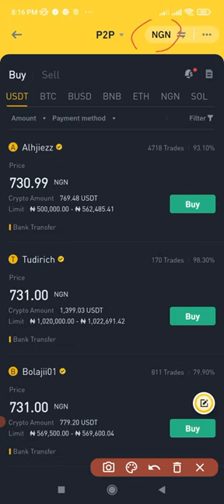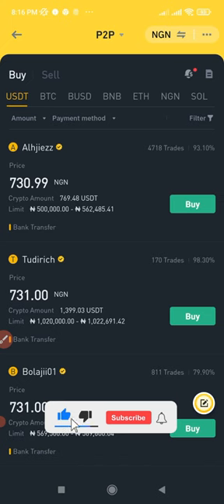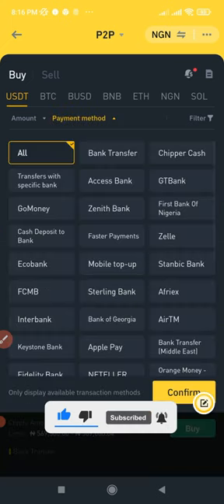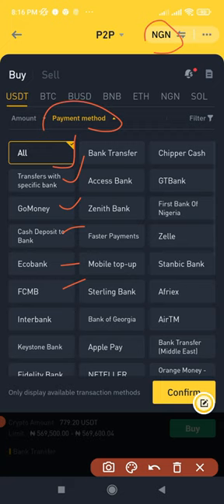On the Binance P2P trading platform there are more than 700 payment methods, which is another good opportunity for arbitrage. If I click on payment methods, you can see that in my country alone there are many payment methods supported — bank transfer, Chipper Cash, and others. The same applies to all 252 regions covered by the Binance P2P platform.